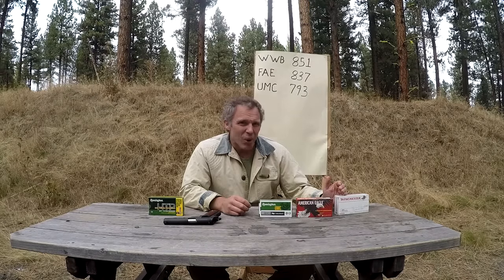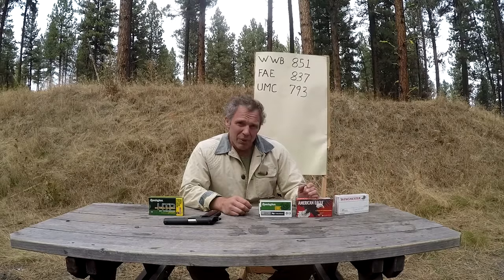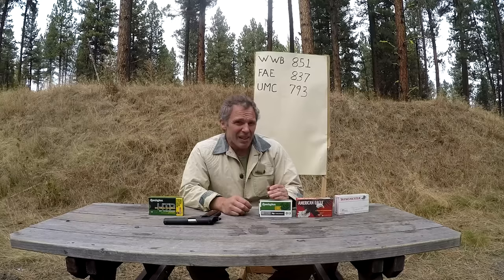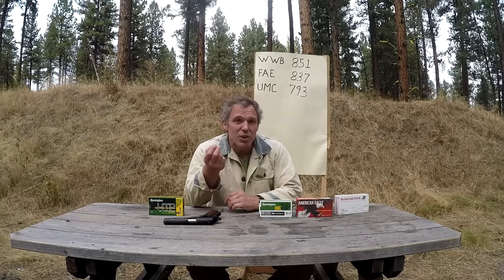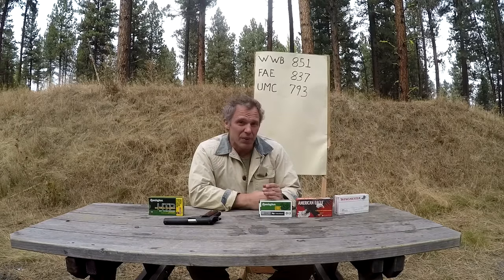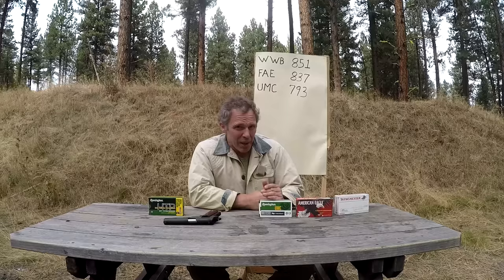However, more is not always better. With the Winchester ammunition, the variation between slowest and fastest round was 54 feet per second. With the Federal it was 36. With the Remington it was only 17 — a lot more consistent. That greater consistency, for some people in some guns, turns into greater accuracy. I could also feel significantly less recoil with the Remington ammunition, which is a plus for some people. So more is more, but not always better.